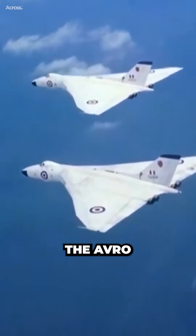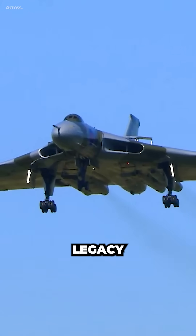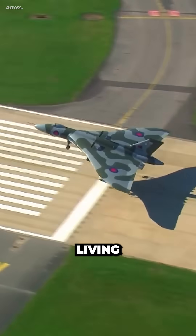Following the Falklands War, the Avro Vulcan was retired from active service in 1984. However, its legacy continued to captivate aviation enthusiasts worldwide. Many Vulcan bombers were preserved and restored, becoming valuable pieces of living history.